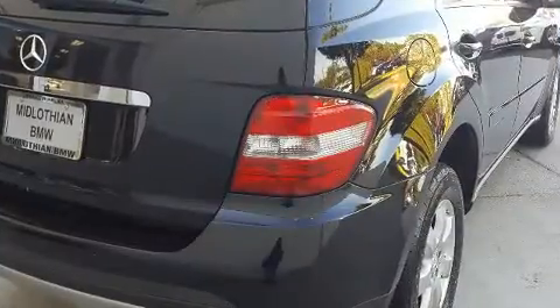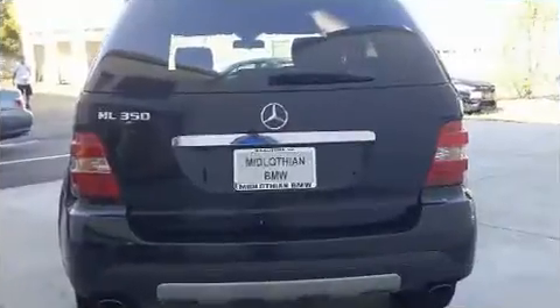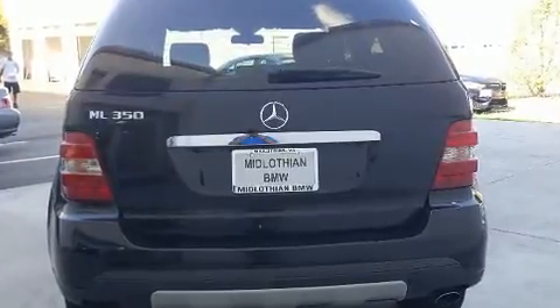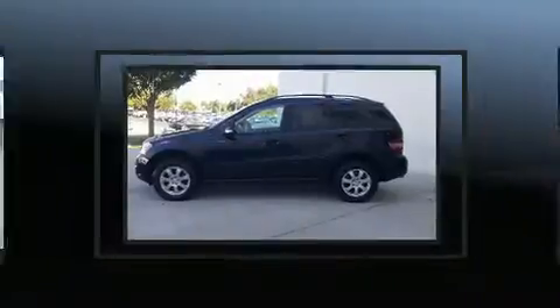Mercedes-Benz prioritized handling and performance with features such as adjustable headrests in all seating positions, power front seats, a trip computer, heated door mirrors, rear wipers, and remote keyless entry.